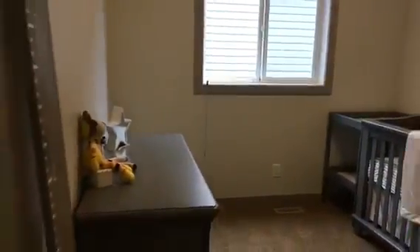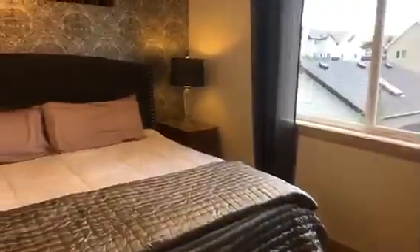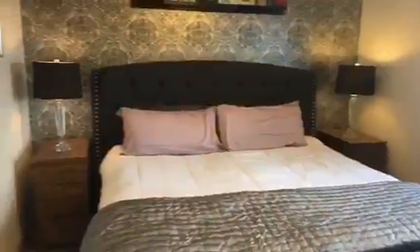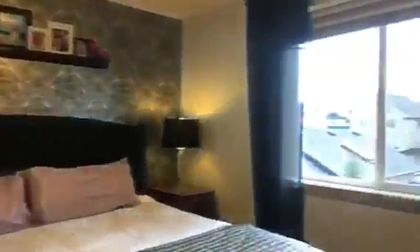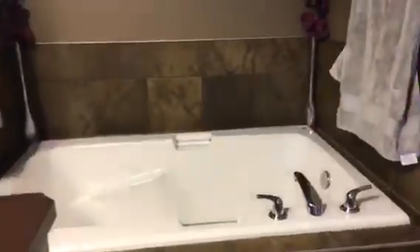There's a bedroom, another bedroom, and a cute little room designed for a baby. There's also a main bath, and then the master suite which is a very nice size.